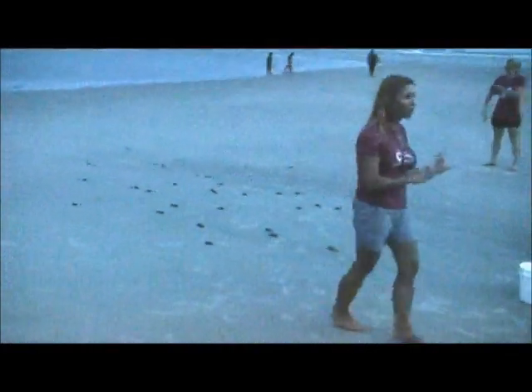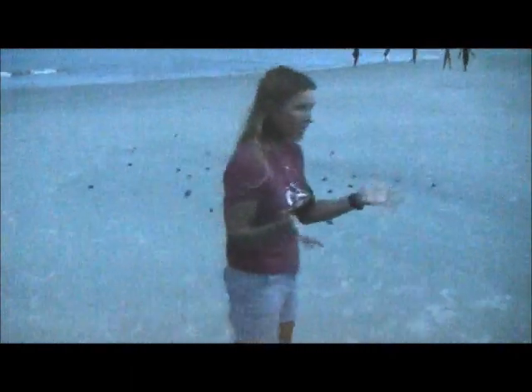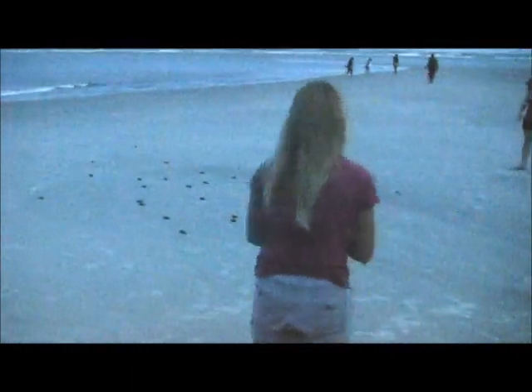They look like little soldiers. They have a two-day swim to get to the Sargasso Sea, which is in the middle of the Gulf Stream. That's where they're going to hang out for the next few years.